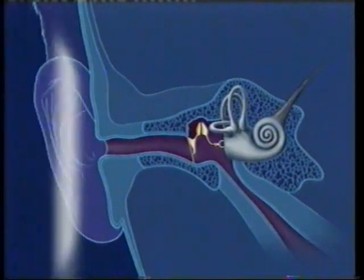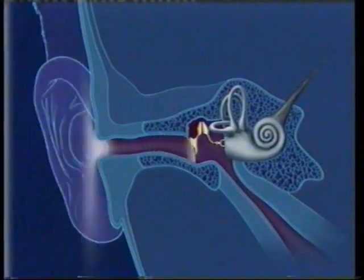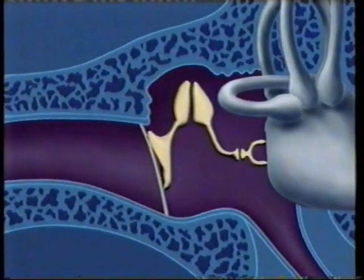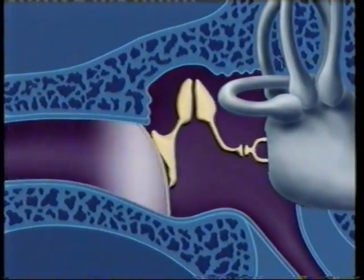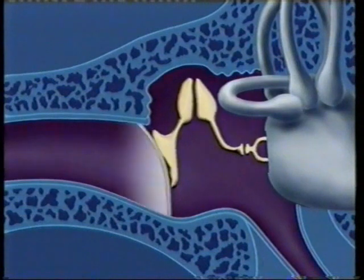You might think ears are just the fleshy things on the side of your head, but there's more to them than that. The fleshy part is called the pinna. Its job is to funnel the sound waves into the ear. The next thing the sound waves hit is the eardrum, which vibrates just like an ordinary drum. Then the vibration continues through three tiny bones called the ossicles.